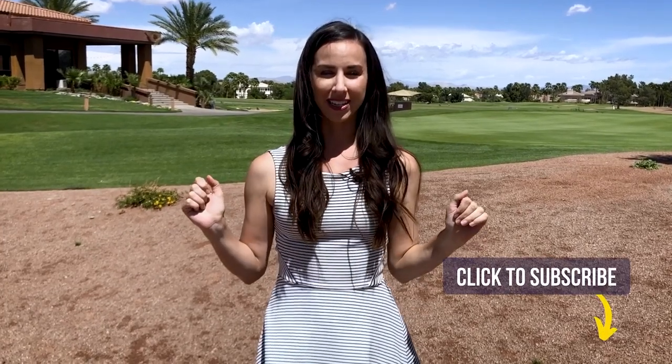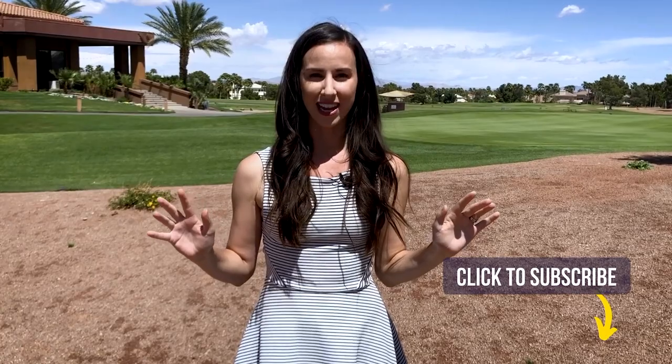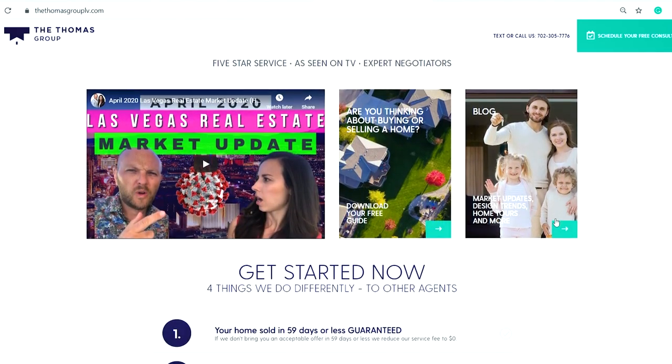Really quick before we get into it, if you haven't yet subscribed to our channel, please go ahead and hit that subscribe button and we'll keep you up to date on everything happening in the Las Vegas and Henderson area. Thank you so much to everyone that's reached out to us already. If you are thinking about moving to Henderson or Las Vegas, we'd love to help. More information at thethomasgrouplv.com.